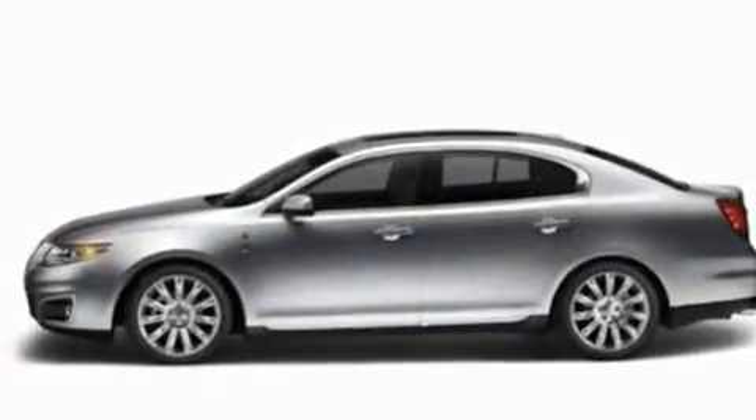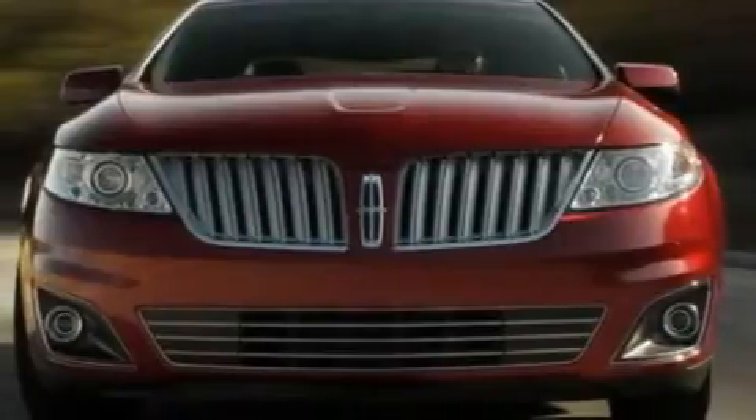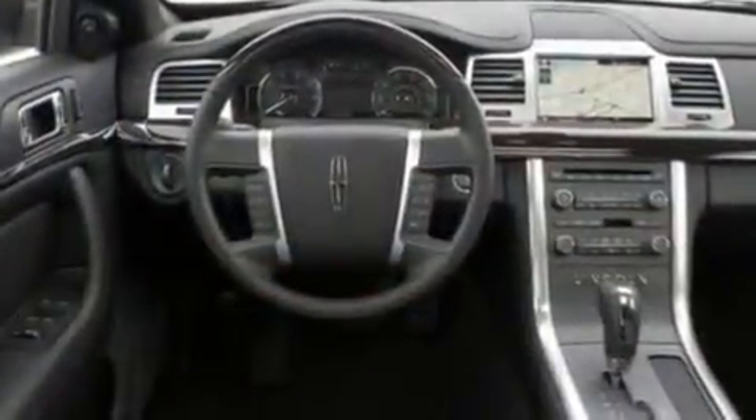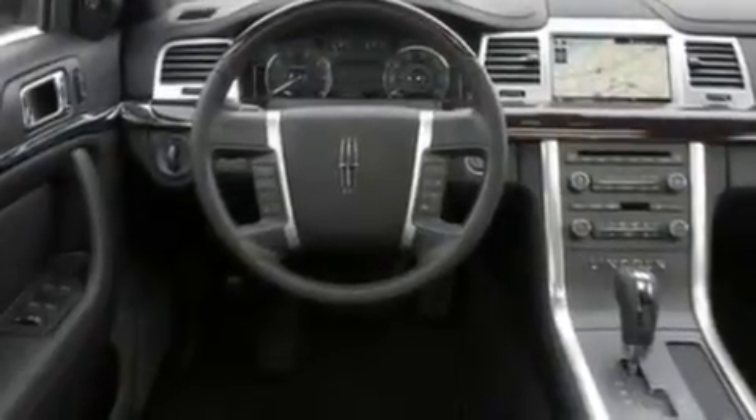Its top features include memory settings for the seat positions, so you can recall your favorite alignment with the push of one button, heated front seats, cruise control, a CD player, and leather seats.